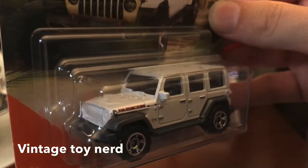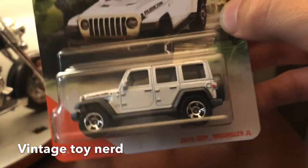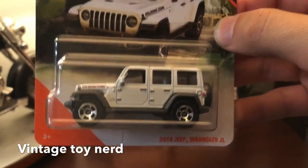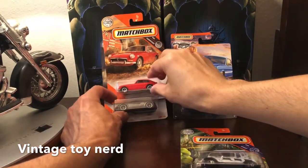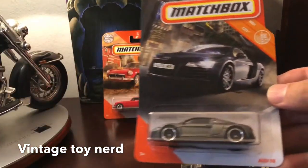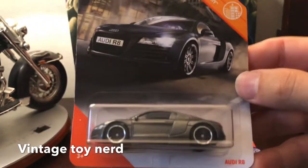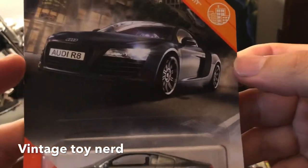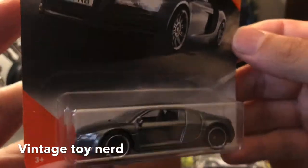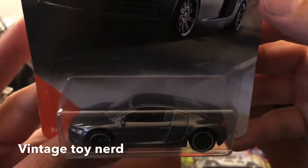Really beautiful. It rolls — alright, cool. Let's move on to car number two. Car number two is part of the MBX City series, number 29 out of 100: the Audi R8. It has a nice kind of charcoal finish, sparkly — you can see the flakes.